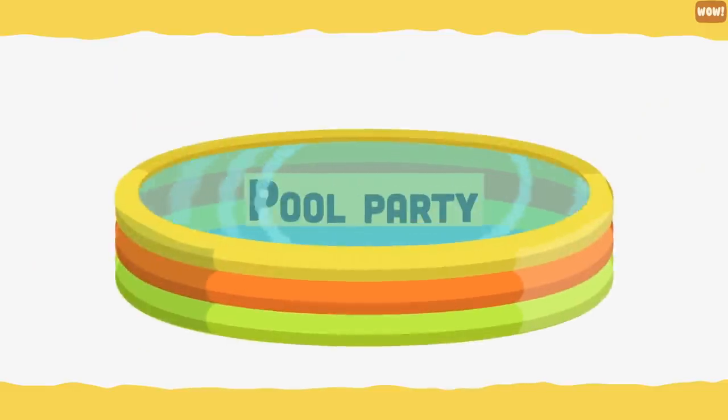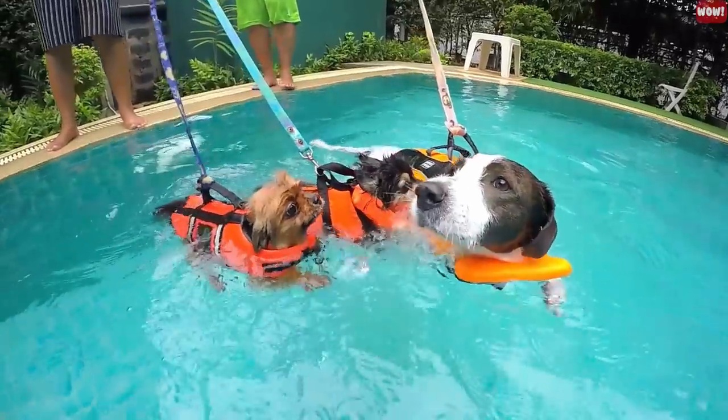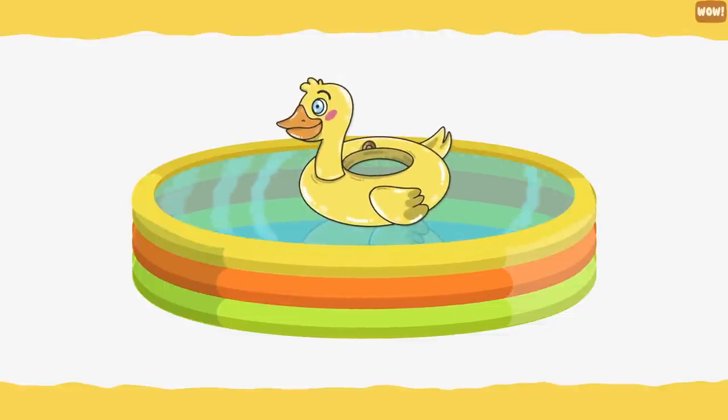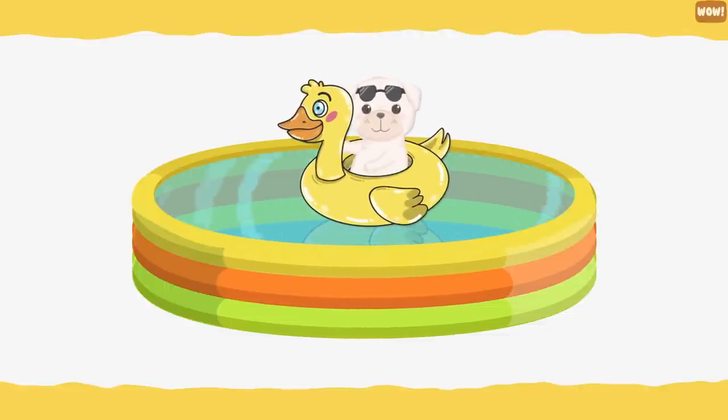Pool party. Many dogs love swimming or hanging out in a doggy pool. Fill an inflatable pool with cool water on a hot summer's day and stock it with some fun toys. Your pup will love you for it.